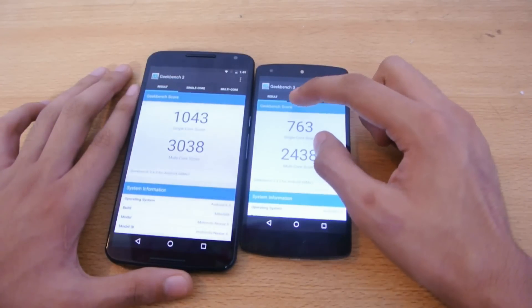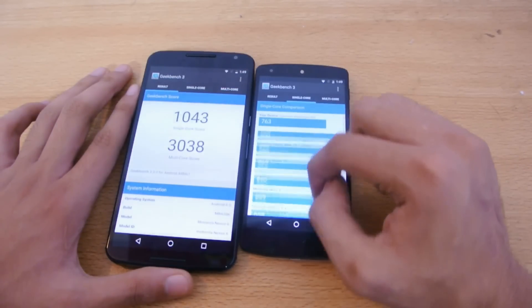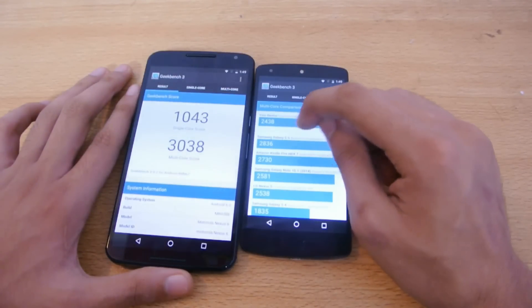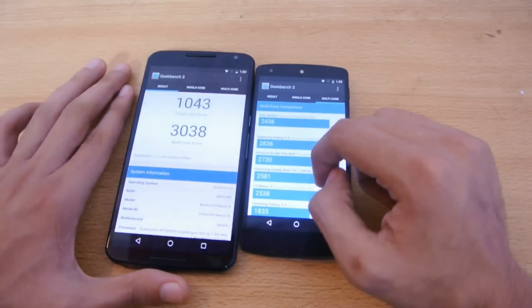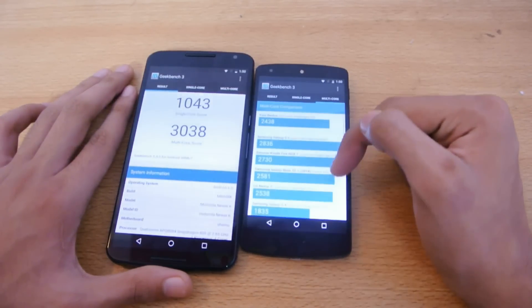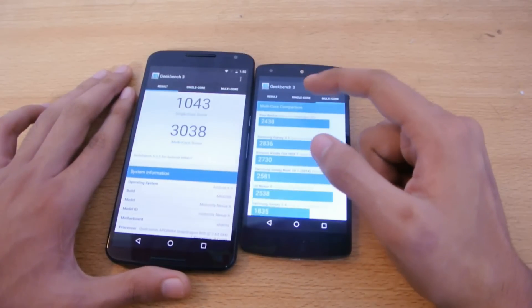The Nexus 5 score is not that bad, but it's below the Galaxy S5 in multi-core and even below some other Snapdragon 800 devices. The reference Nexus 5 scores 2,538 but my Nexus 5 scores 2,438 — a few hundred points less. But overall it still seems pretty reasonable.